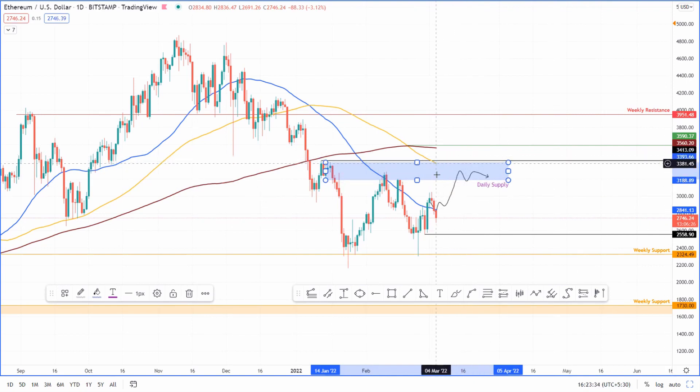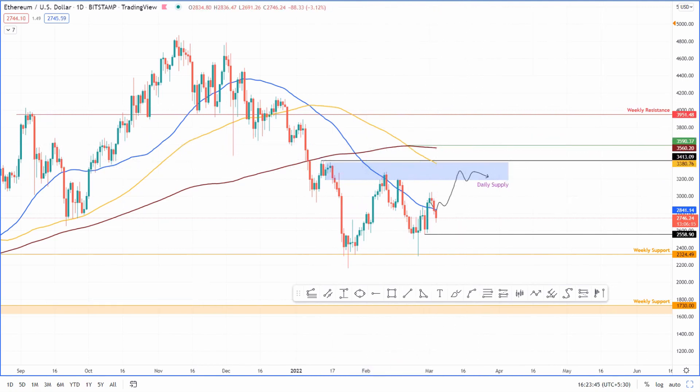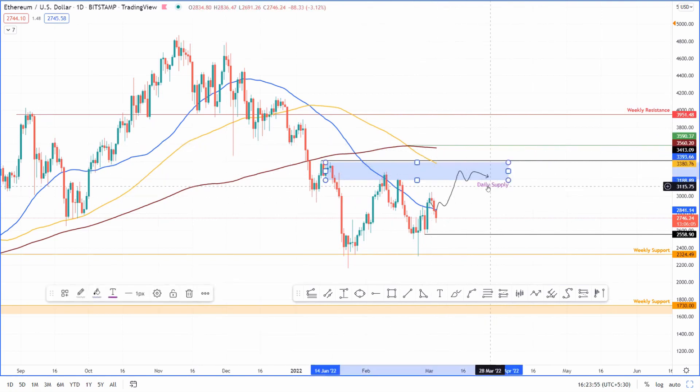I don't see Ethereum going above roughly $3,200. Even if we do get a move into the supply zone, it could be stopped by the 100-day moving average at roughly $3,400, and then the 200-day moving average coincides around the $3,600 level. So I don't see Ethereum going beyond $3,600 even with an invalidation of the daily supply zone — it's going to be capped around there. As for the downside...